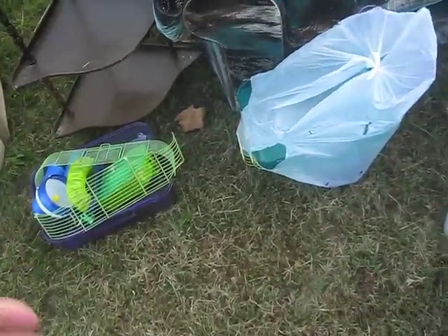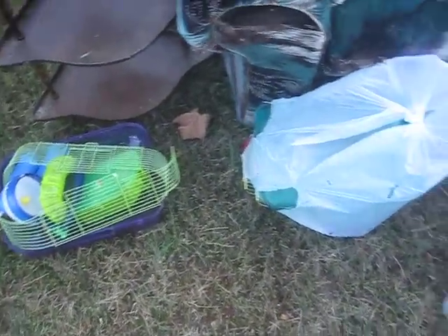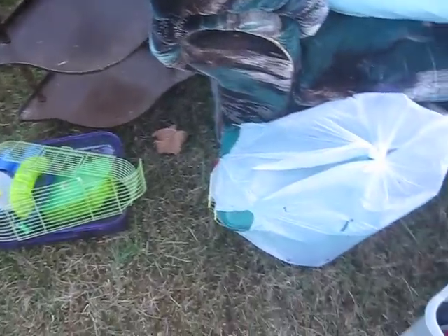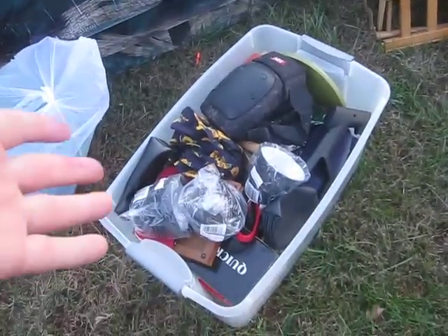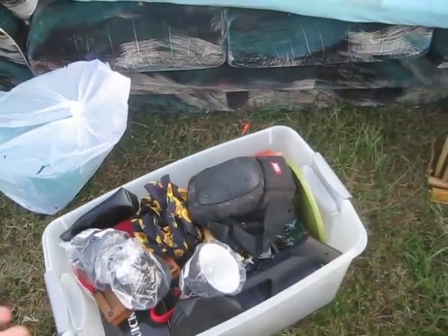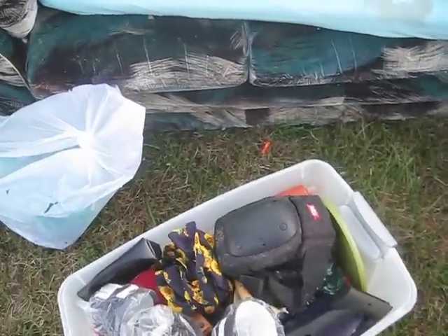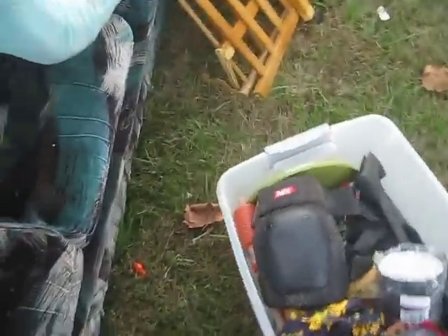We have a couple of hamster/gerbil cages — we bought them new, but hamsters don't have very long lifespans, so now we have extra cages. There's also a crate full of stuff. If you sort through it, please put back whatever you don't take and don't make a mess in our yard.